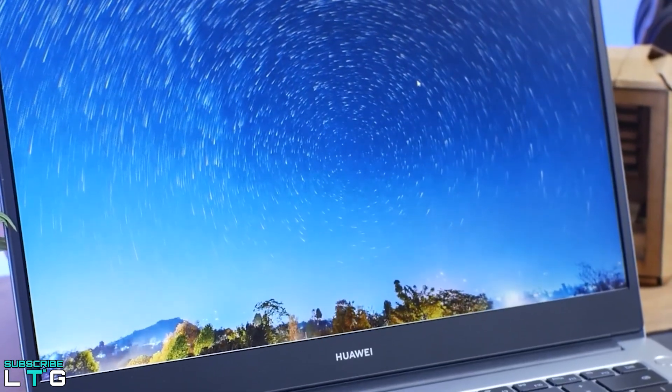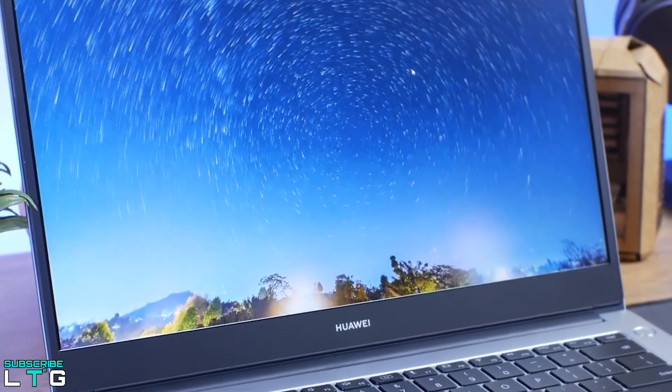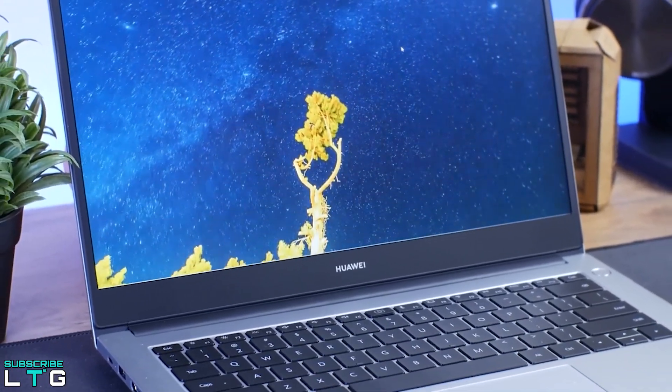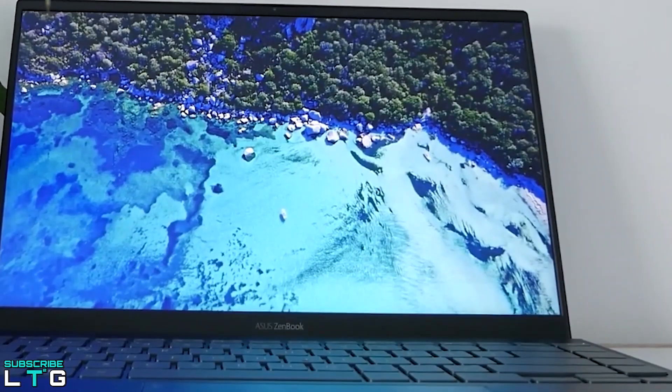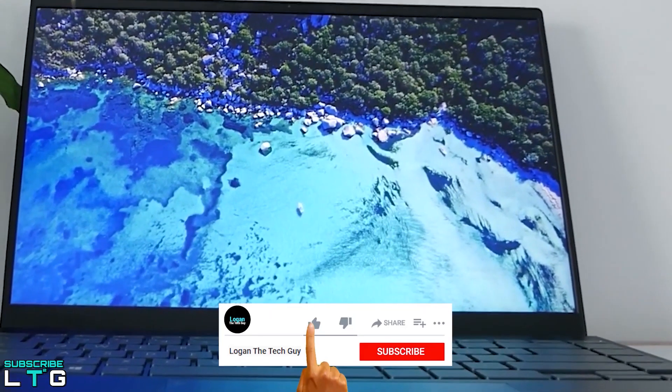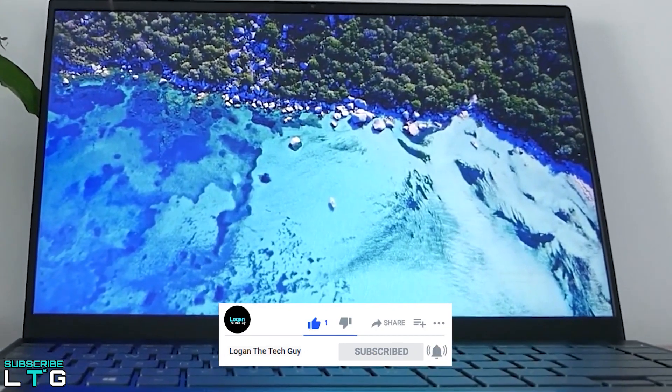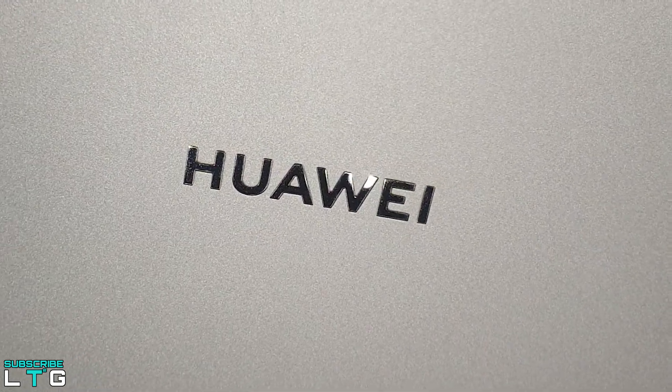Which one of these will you go for? Let me know in the comments below. If you found this video helpful and want to see more from Logan the Tech Guy, hit the subscribe button and tap the bell icon — it's always appreciated. Check out my other laptop comparison videos. Remember, we are still in the middle of a global pandemic, so take care, stay safe, all love, and peace out.